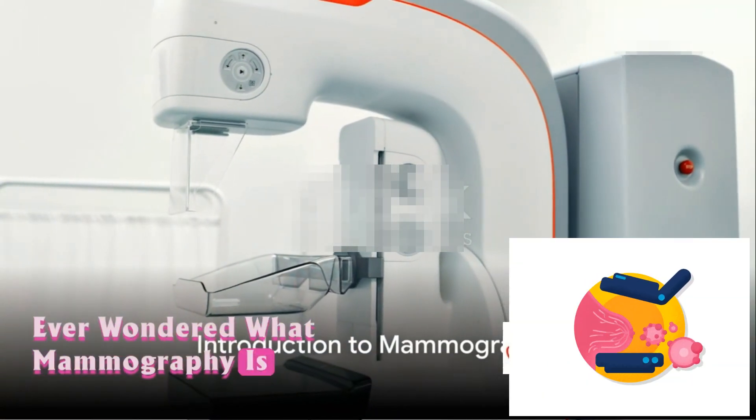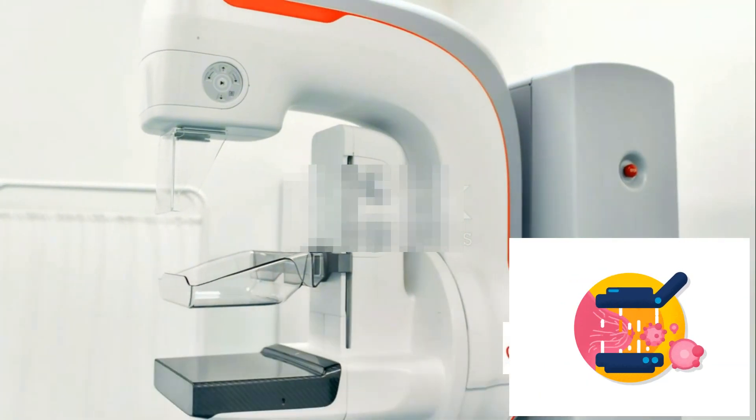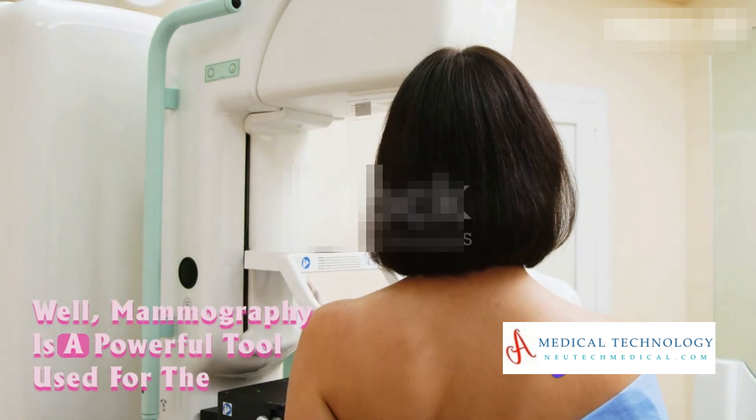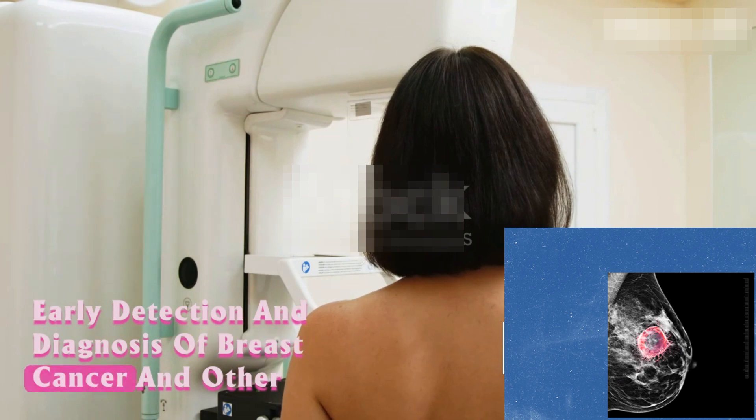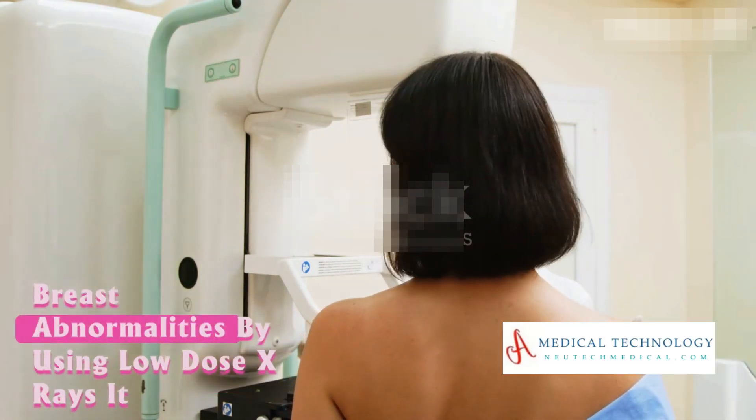Ever wondered what mammography is and why it's so important? Mammography is a powerful tool used for the early detection and diagnosis of breast cancer and other breast abnormalities.